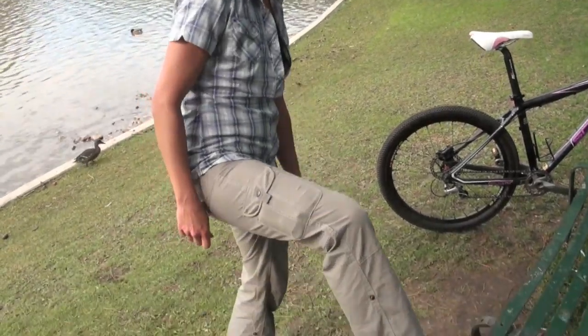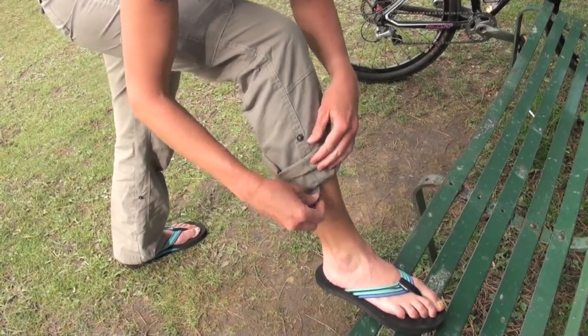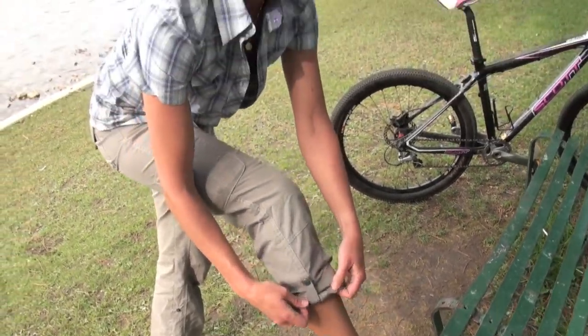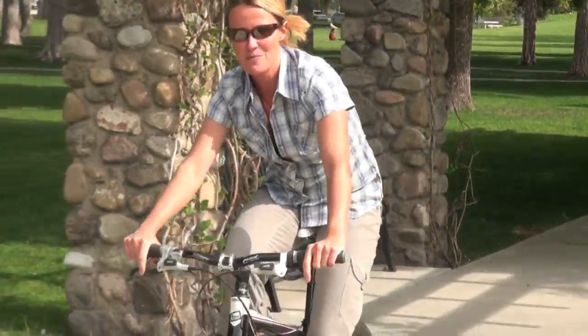And the reason it's called the Splash Roll Up is my favorite part. I like it best because it keeps my pants out of my bike seat. I love being able to go straight from work to the park.